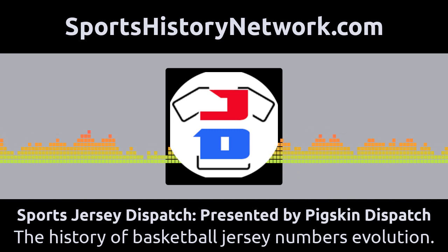My name's Darren Hayes and I know you've heard me on the Pigskin Dispatch talking about football history for years. Now I'm on a new mission — a quest to find sports history in other sports as well as football, by learning through the jerseys and the apparel and the gear that the players wore and the franchises supplied their teams. It's an educational trip and I'm taking you with me day by day, player by player, uniform by uniform. The Sports Jersey Dispatch.